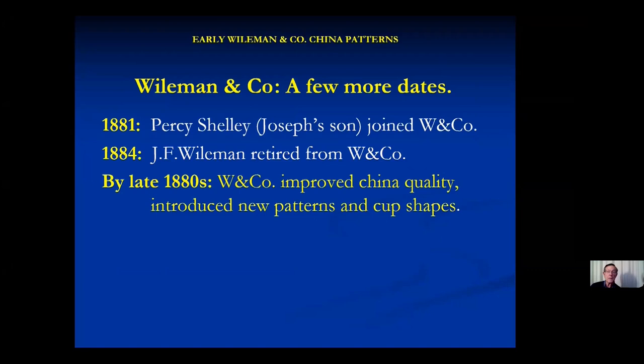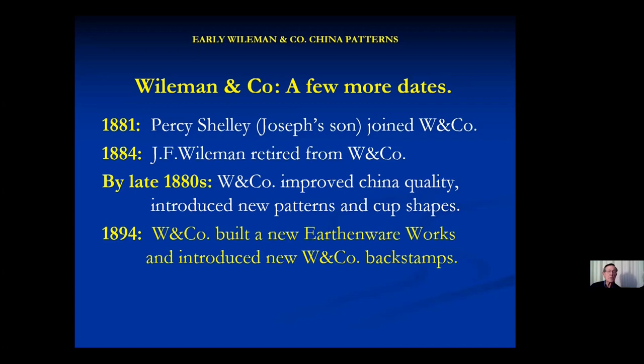Wileman closed his earthenware works in 1892, and Wileman and Company, after a couple of years' interval, put up a new earthenware works. That's when they brought in some new artists — they brought in Frederick Reid to be their artistic director, and introduced Intasio and all those sorts of things.